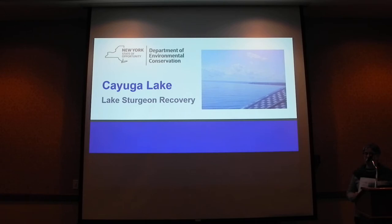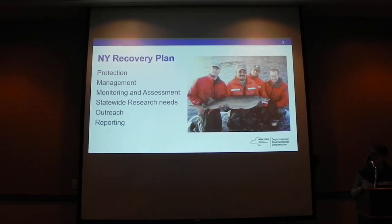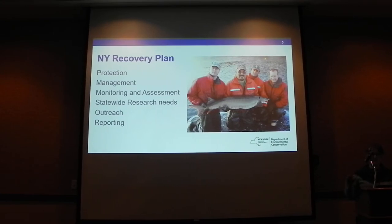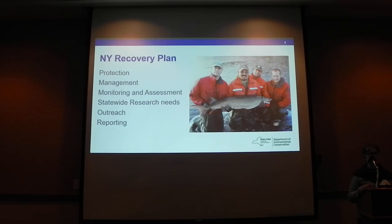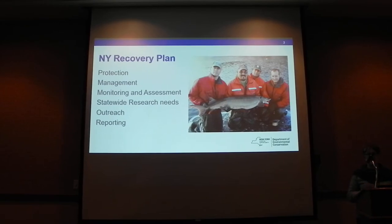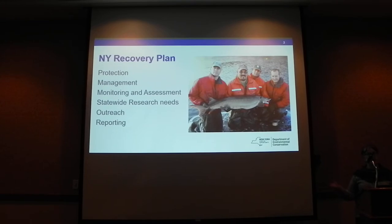I'm going to be talking today about some of our successes and challenges in restoring — or recovering — Lake Sturgeon to Cayuga Lake. Back in the mid-90s, New York State started a Lake Sturgeon Stocking Program as part of a fairly basic recovery plan for Lake Sturgeon in New York State.